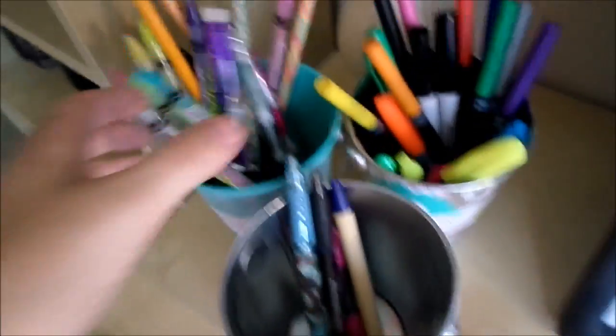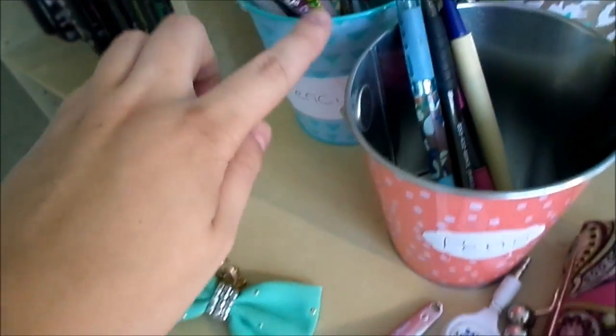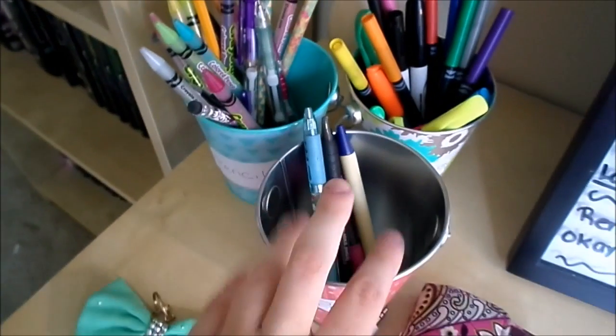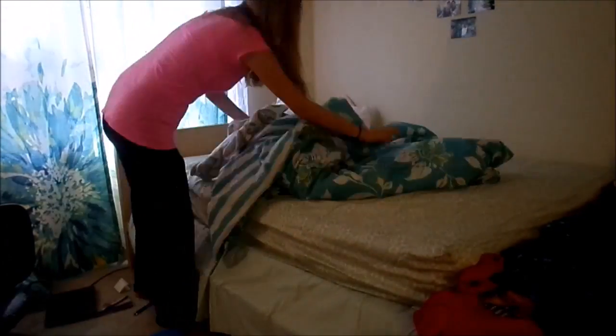In these containers I just keep markers, pens, and pencils. If you guys want to learn how to make these, I actually made them in my DIY school supplies video, which you guys can check out.